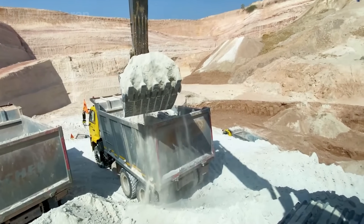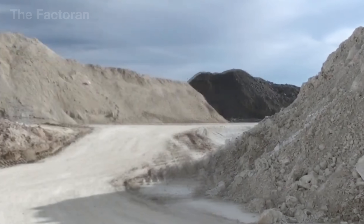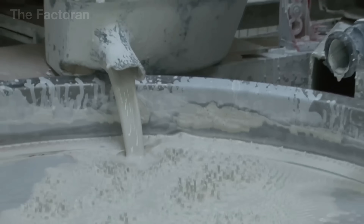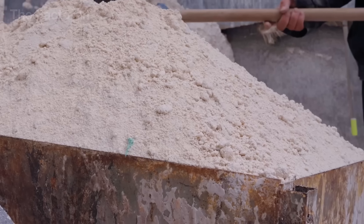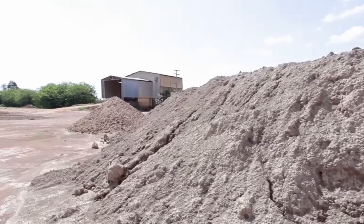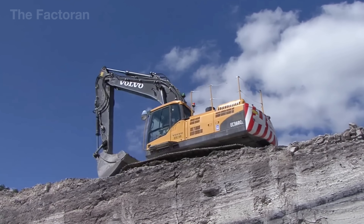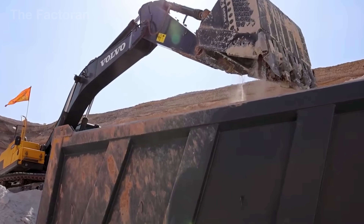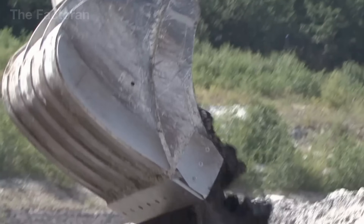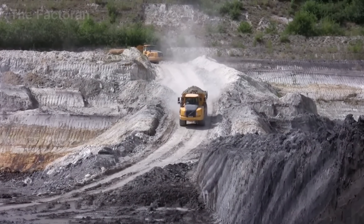The journey of ceramics begins in natural mineral deposits, where clay, kaolin, feldspar, and quartz are extracted under strict quality control. The topsoil is removed by large excavators and bulldozers, exposing the main mineral layer located about 10 to 30 feet below the surface. Depending on the type of mineral, workers use backhoe excavators, graders, or block cutters to separate each layer.